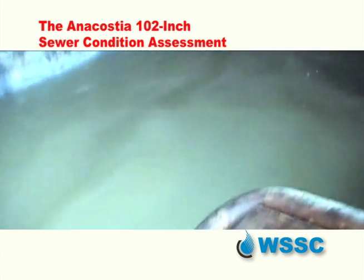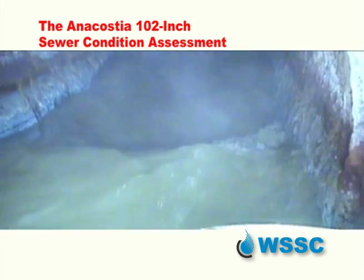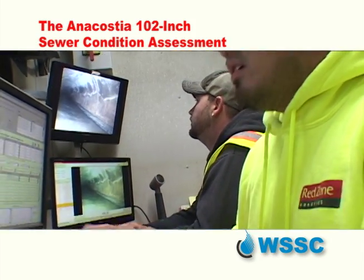It's almost like riding the rapids. Inside the massive sewer main, the robot cruises down the line, sometimes hitting choppier waters, capsizing but always recovering and constantly retrieving an amazing amount of data.